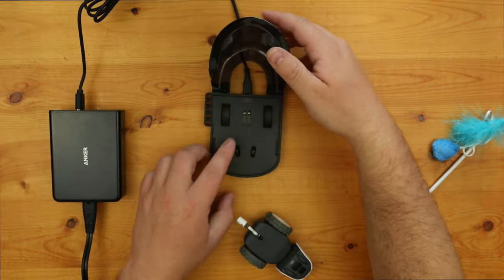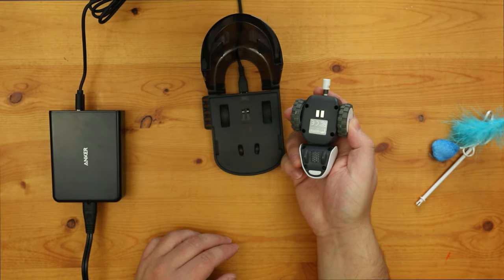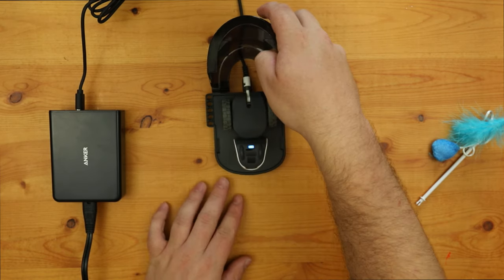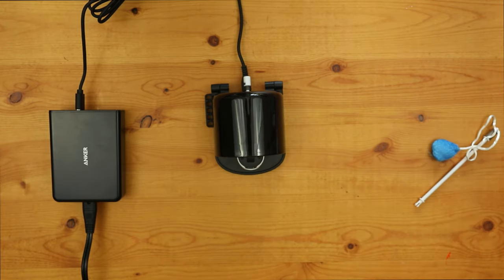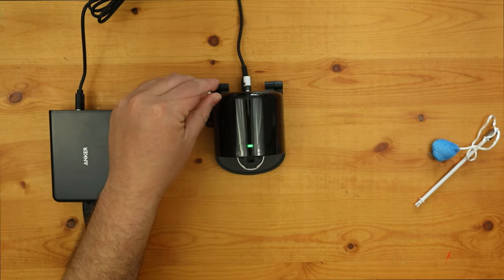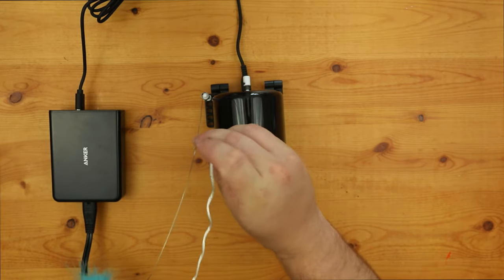To charge Mouser you will need to first make sure no tail is attached, then place it onto the charging base so that the metal contacts on Mouser are touching the contacts on the base. The lid of the base will close making sure the contacts stay touching. The base can plug into almost any USB charging device using the included USB charging cable. Mouser will make a small noise when charging starts and will blink green while charging. The charging base has five little slots on the side that allow for you to easily store different tail attachments.